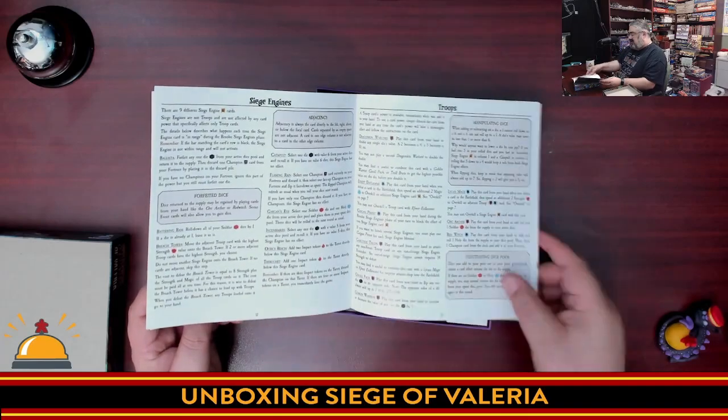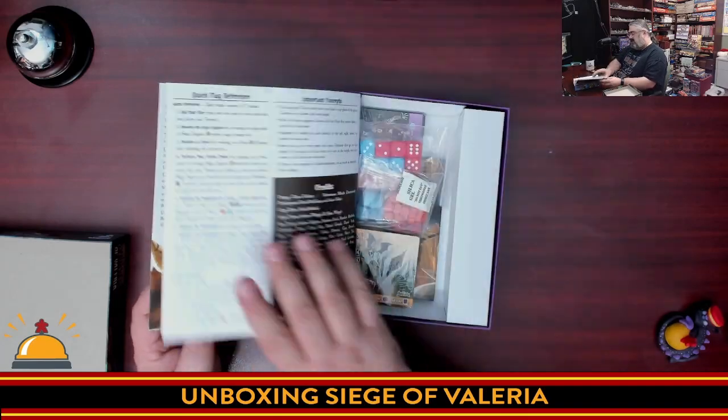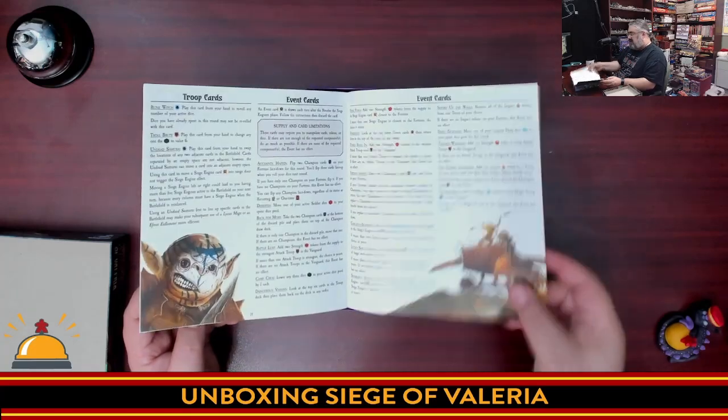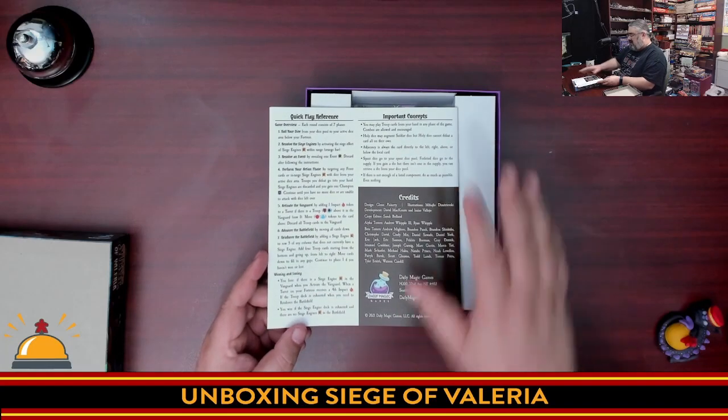Then we have the siege engines, troops, troop cards, and event cards — so literally, all this latter section is just reference. If one of the cards doesn't make sense to you, you can look it up and get a full clarification. Lots of iconography. There's a quick play reference here and important concepts.